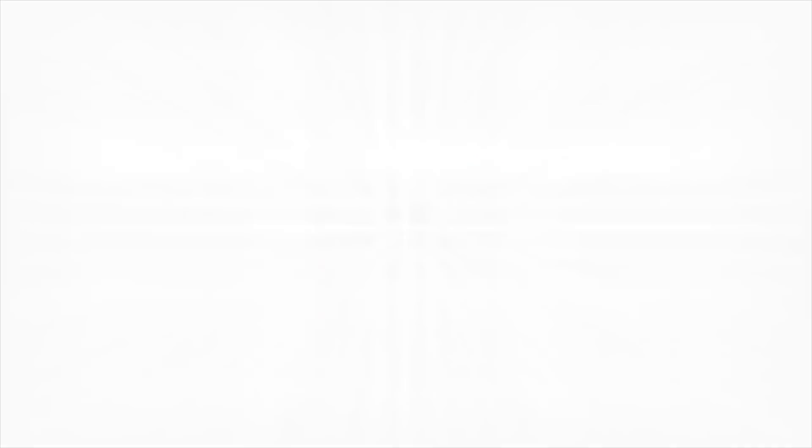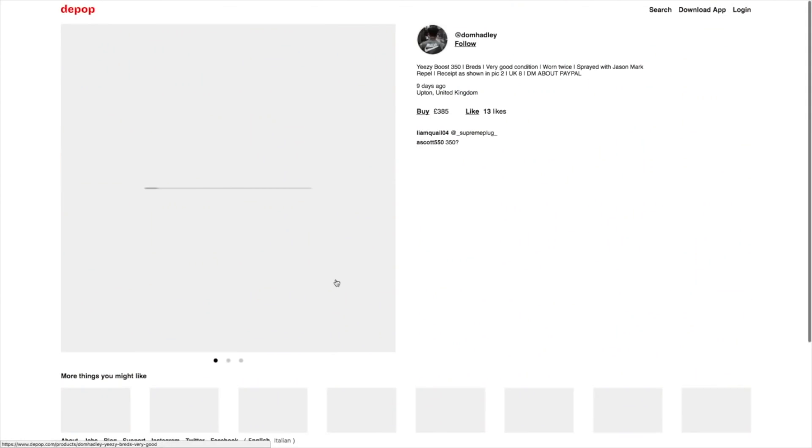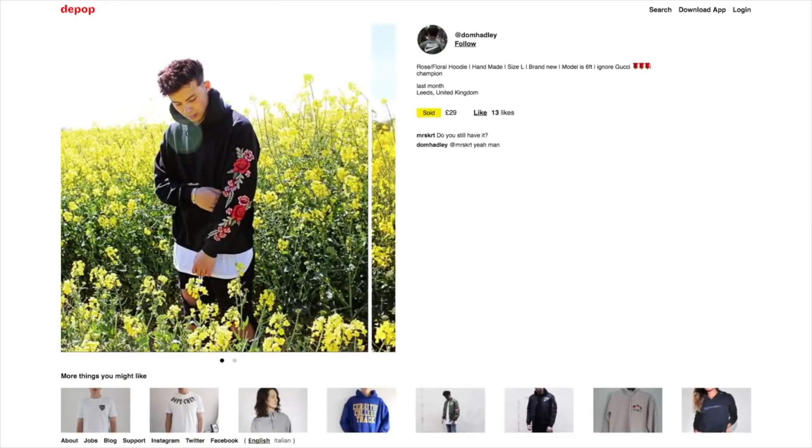So the first place I have to show is Depop. If you follow me on Instagram, which is Dom Hadley, you will know on my Instagram stories I'm always selling stuff on my Depop — it's like my part-time job.